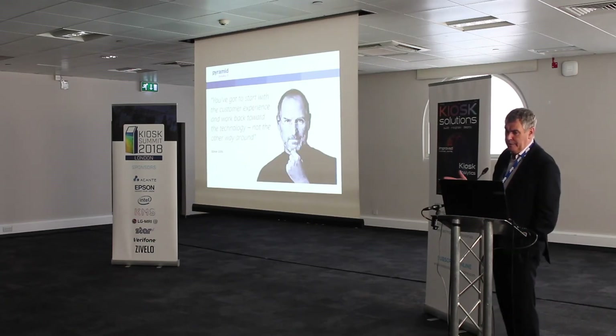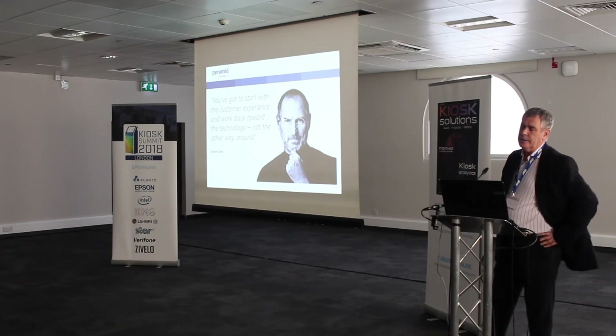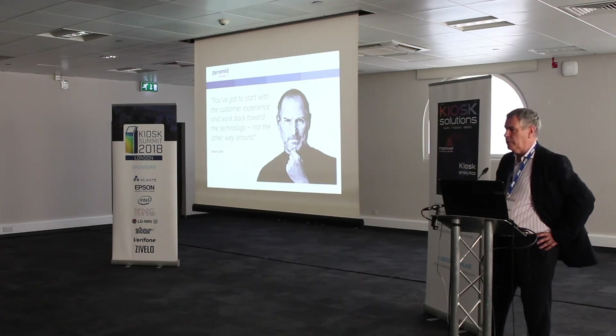My starting point is this slide from Steve Jobs — something he said quite a few years ago. In many ways this underpinned the whole essence of why Apple was successful. In his terms, he was about putting the customer experience first and working back to the technology. To do that, you've got to effectively reshape the way you think — not get steeped in what the technology can do, but get steeped in what the technology benefit has for the customer. As a starting point, I think this is a good way of thinking about how you should approach your kiosk.